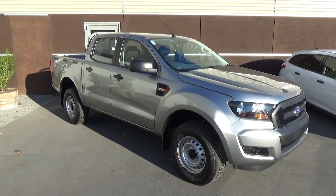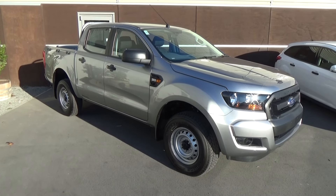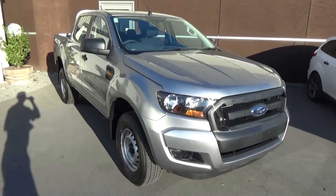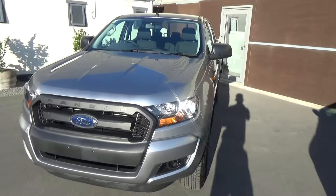Hi, Nick here from Team Hutchinson Ford, and today we have a 2016 Ford Ranger XL, and this is the four-wheel drive model. This is a brand new XL, and the colour here is aluminium silver.